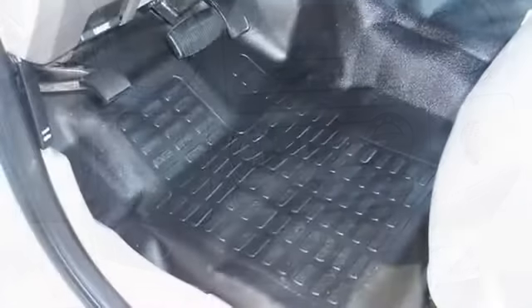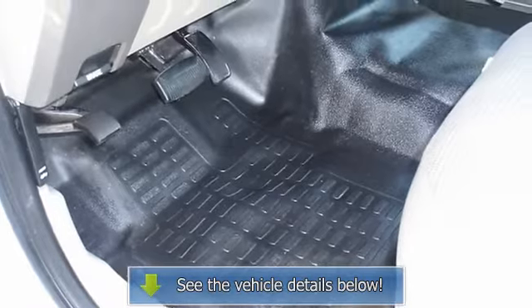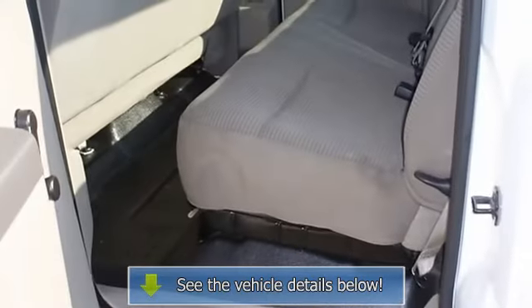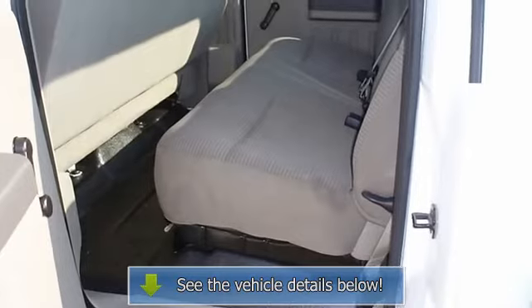This vehicle is priced to sell. View all our inventory and automatic transmission options at www.bobutterford.com or www.bobutterkia.com, and follow us on Facebook.